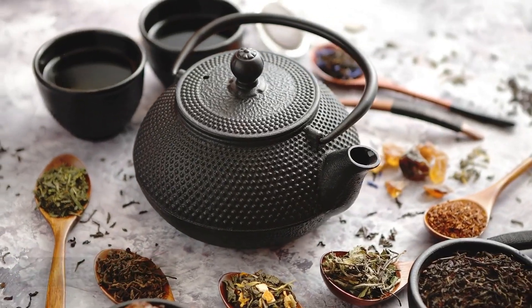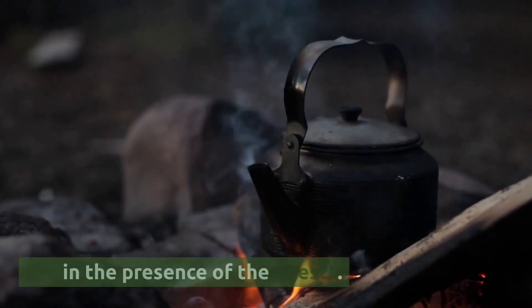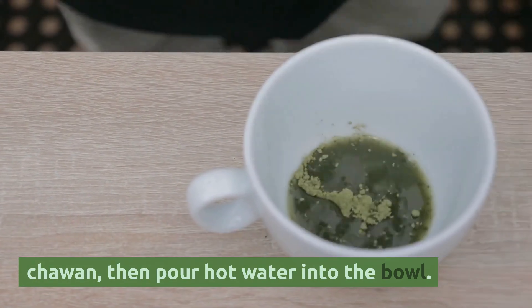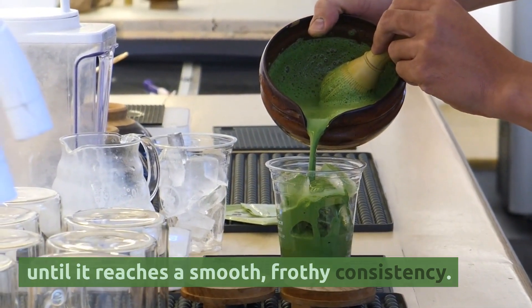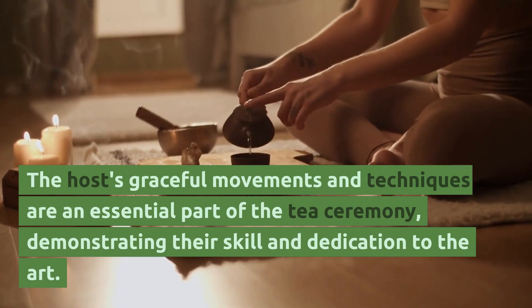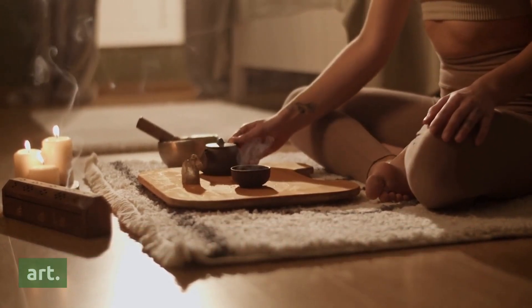Serving the tea. The host begins the ceremony by preparing the tea in the presence of the guests. They use the chashaku to add matcha to the chawan, then pour hot water into the bowl. Using the chasen, the host whisks the mixture until it reaches a smooth, frothy consistency. The host's graceful movements and techniques are an essential part of the tea ceremony, demonstrating their skill and dedication to the art.